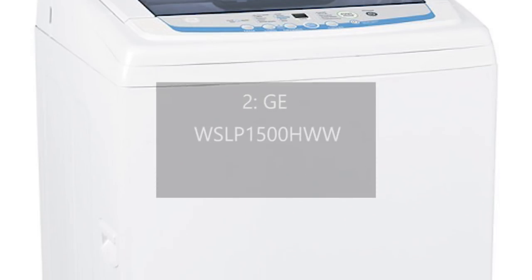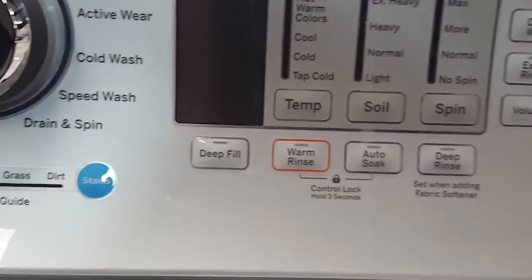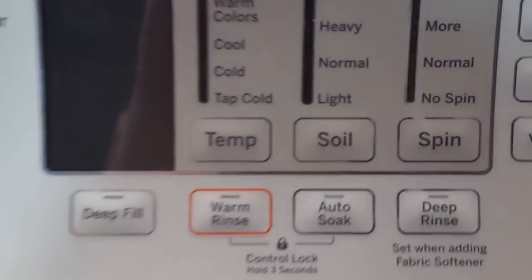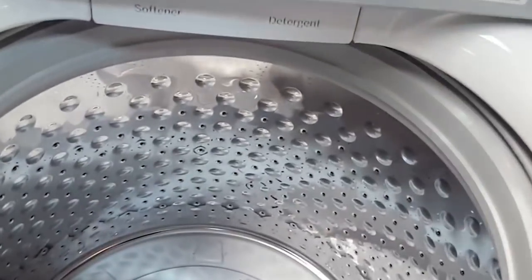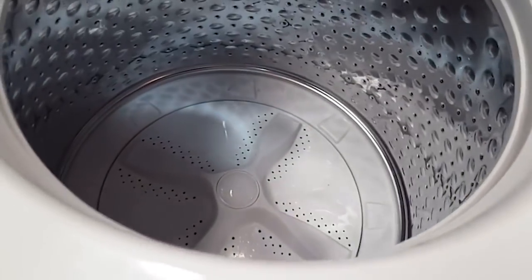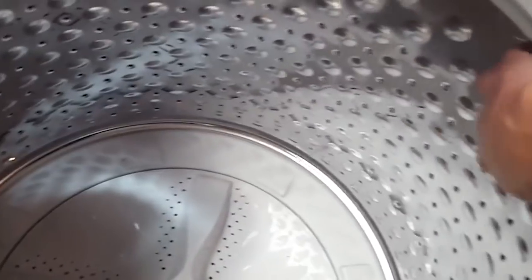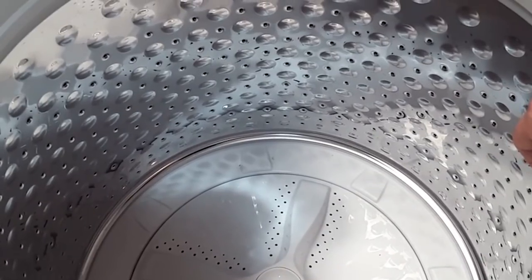Number 2: GE WSLP 1500HWW. For a portable washing machine, the GE WSLP 1500HWW lets you get a lot of laundry clean. Its interior measures 2.6 cubic feet, meaning you can clean bigger loads than other portables can handle. You can make use of 8 different wash cycles, giving great flexibility for different fabric types, load sizes, and levels of dirtiness. You can also set 7 different water levels to use only the necessary amount for each load, saving money and energy. It has 3 wash and rinse cycles, letting you pick the one that works best and extend the life of delicate fabrics.